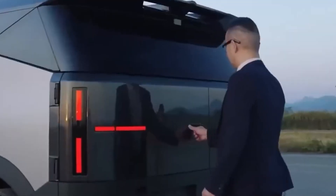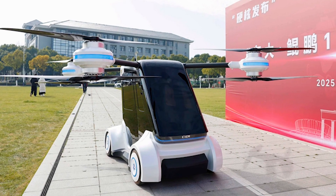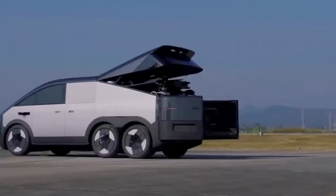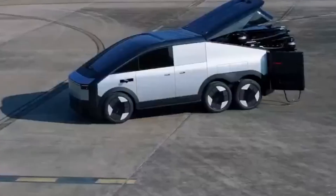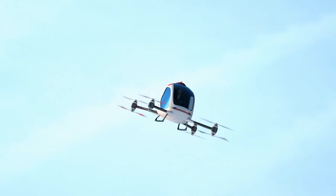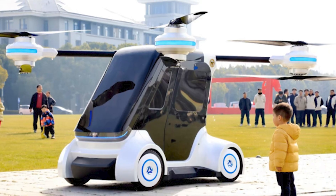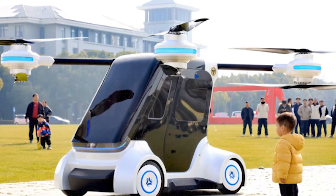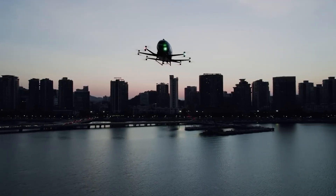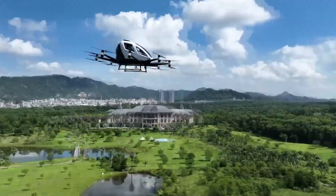Unveiled in January 2025, the Kunpeng No. 1 solved the problem that's been killing flying car companies for decades: how do you make something genuinely good at both? You start with the car, not the aircraft. When those rotors deploy and you rise off the pavement, you're not in some fragile experimental craft. You're in a machine designed by people who understand vehicles, who know what it takes to handle real road conditions, real weather, real daily use.